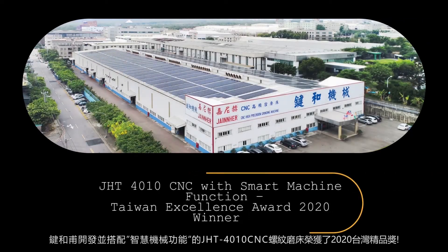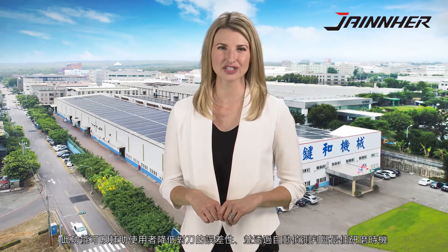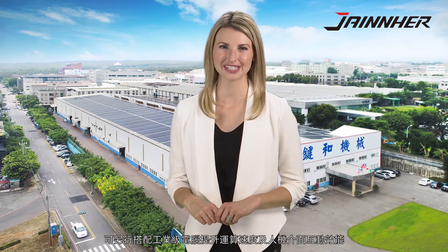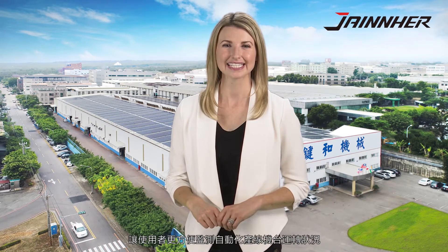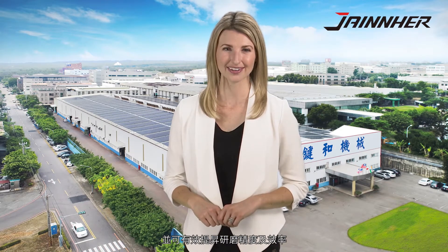The new grinding technology JHT-4010CNC is equipped with a smart machine function. This reduces the deviation of manual tool settings and detects the proper grind timing. When applying an industrial PC on the machine and implementing a human-machine interface, it is capable of easily monitoring all machine statuses in the automatic production line, improving manufacturing process efficiency and obtaining the best accuracy after grinding.